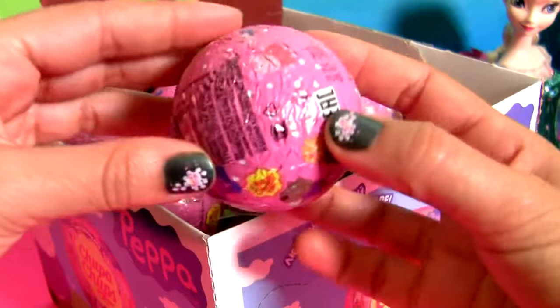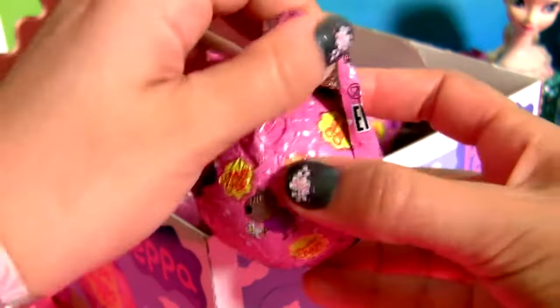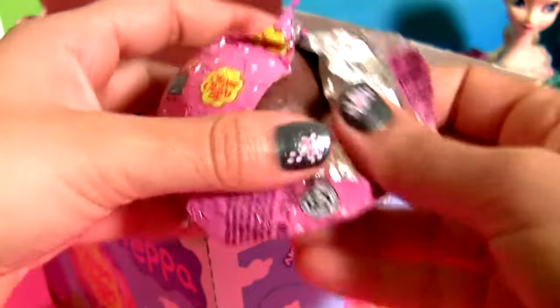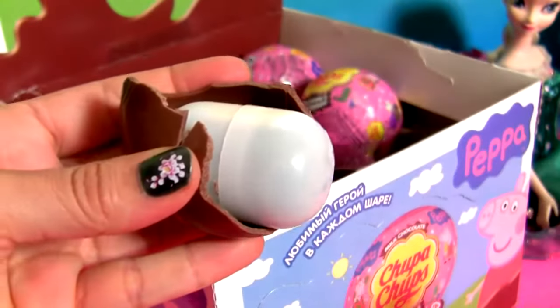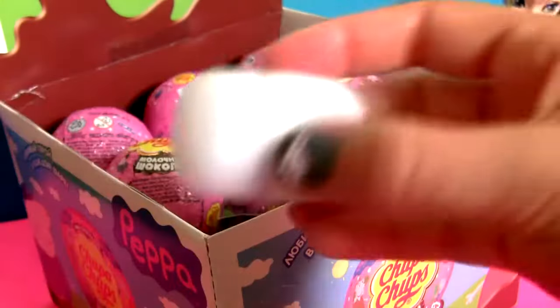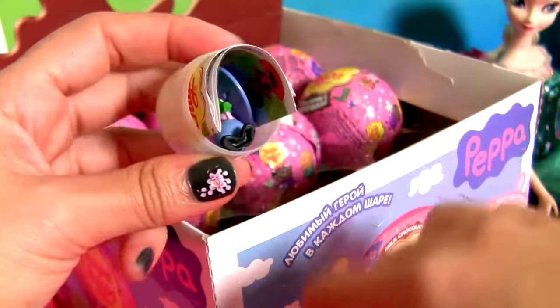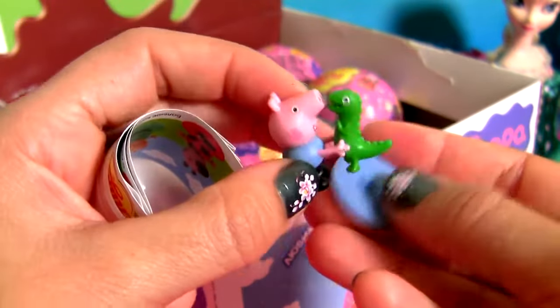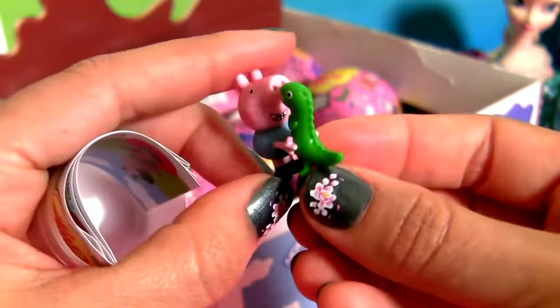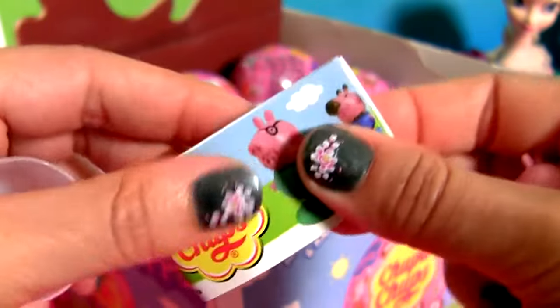Chocolate surprise number 3. Another George with Dinosaur. And a flyer.